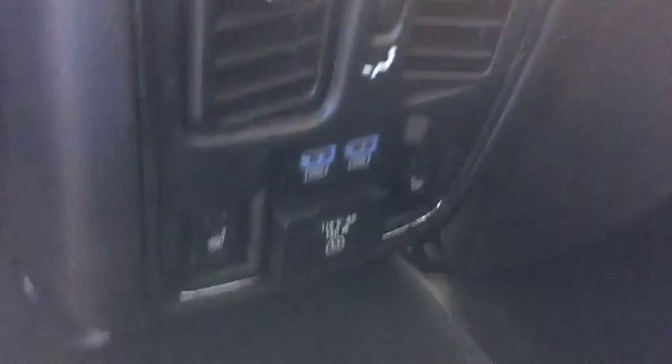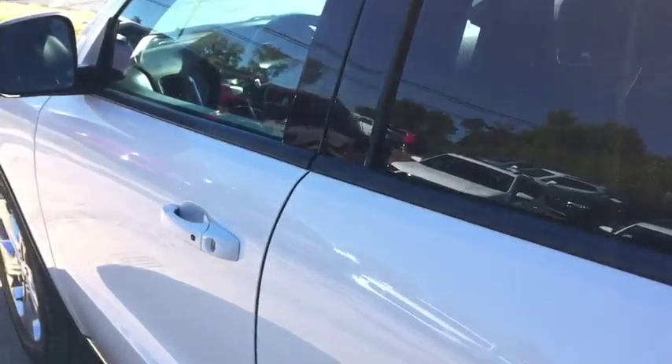You also have a third seat in the middle if you do need to utilize that third passenger seat. You are going to have heated seats in the back, a couple of USBs to charge, and a 150-watt house outlet that's going to allow you to plug in any sort of accessories you may have.